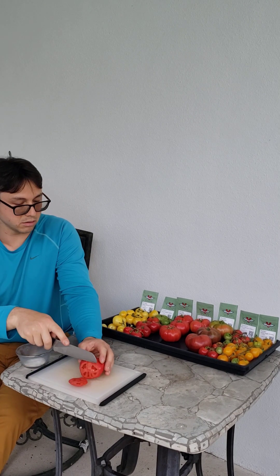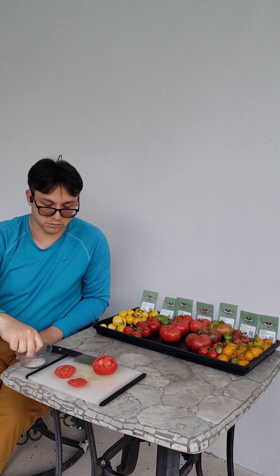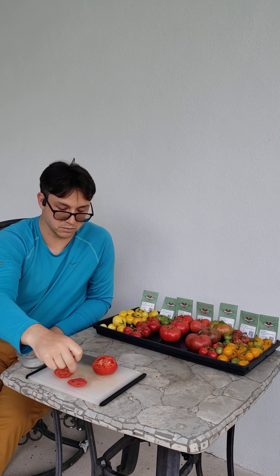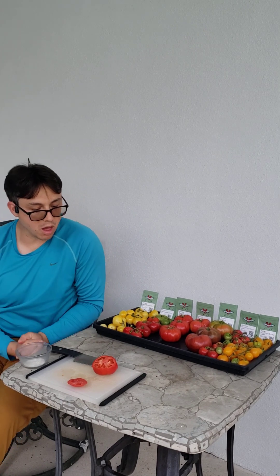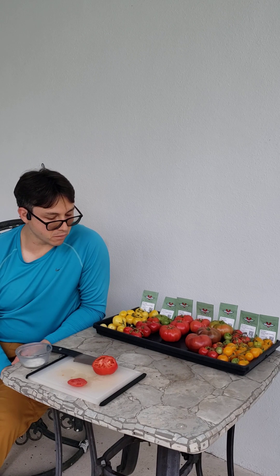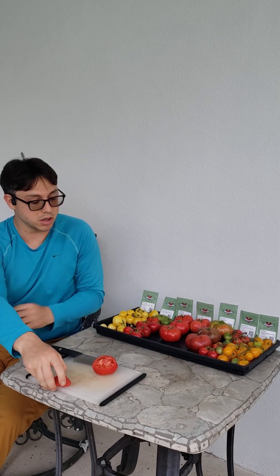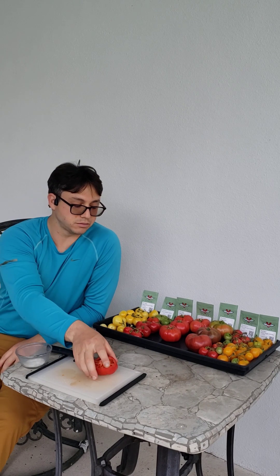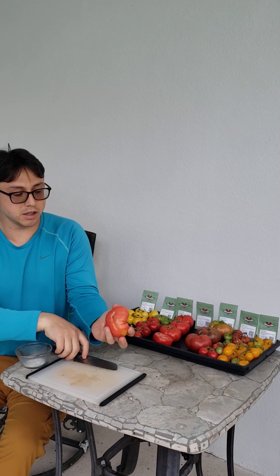Here we have the Gloria's Treat. It's a good tomato. It's pretty watery — it's got a good flavor, but it's not as strong as the cherries. Can't beat a tomato with salt. That would be a decent tomato on a burger or a sandwich. I'm not even entirely sure it's totally ripe.